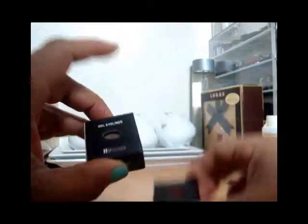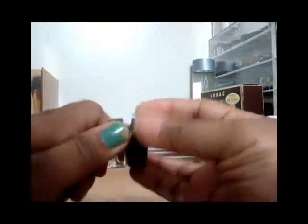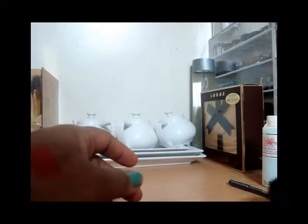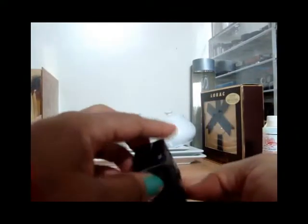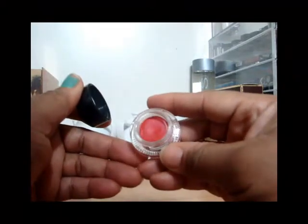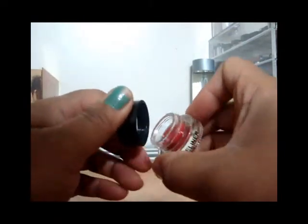I got two of the cream gel eyeliners. The first one is in Sand — it's a very pretty color, though I was expecting something lighter. The second one is in the color Burn. I was actually expecting something more coral, but with a name like Burn I should have known it would be red. Still, it's a very pretty, soft product and I have no complaints.